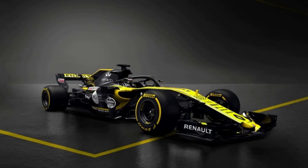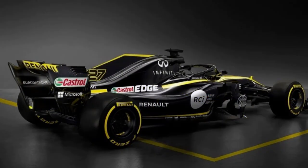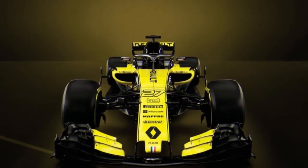The new auto includes another darkened yellow livery, enhanced suspension and more noteworthy streamlined downforce, in addition to two new compulsory highlights for 2018: the halo cockpit assurance and the expulsion of a blade on the motor cover to agree to new specialized controls.